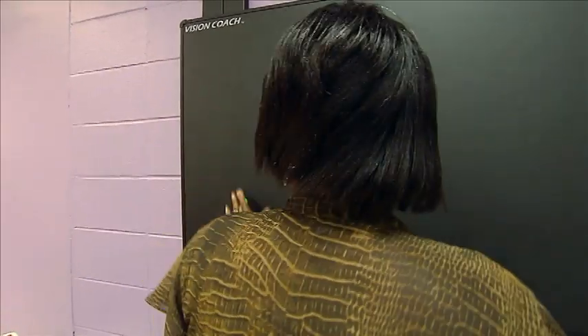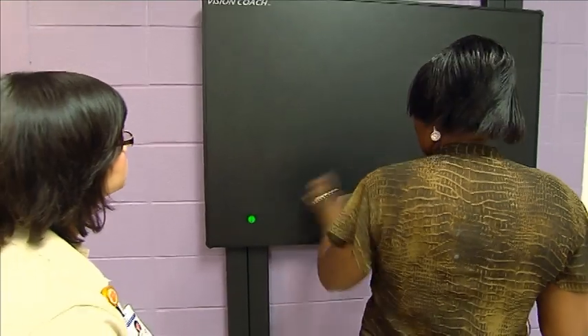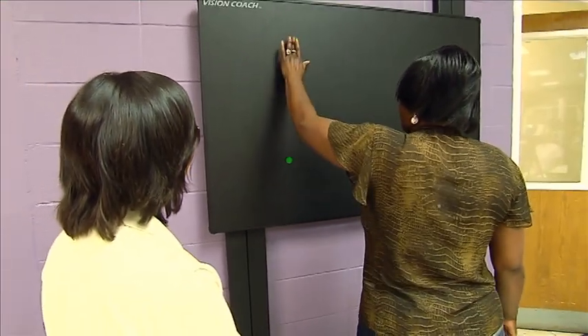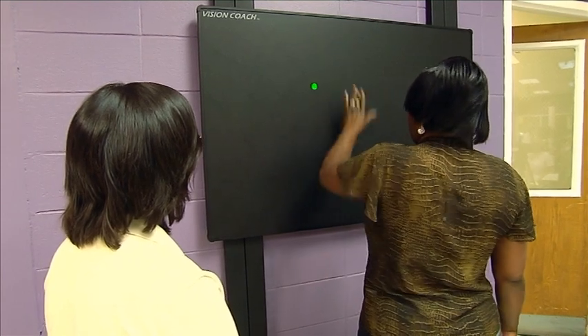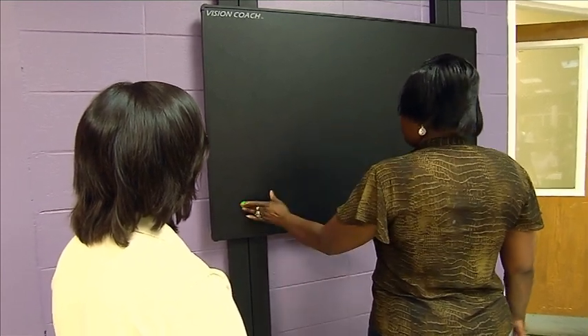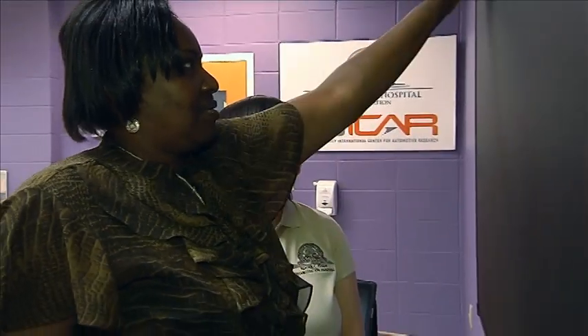The person training on the VisionCoach stands or sits in front of the board and reacts to the lights as they appear in a random series by pressing the light as quickly as it is seen. There are no visual cues, which allows the therapist to obtain a true picture of their patient's abilities. With each depression, there is tactile, auditory, and visual feedback.